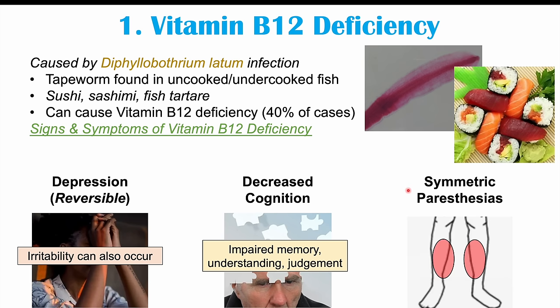Another important neurological finding in vitamin B12 deficiency is symmetric paresthesias — numbness and tingling sensations in certain parts of the body, often in the extremities. It is symmetric, meaning it occurs bilaterally: if it occurs on one leg, it will occur on the other leg as well.